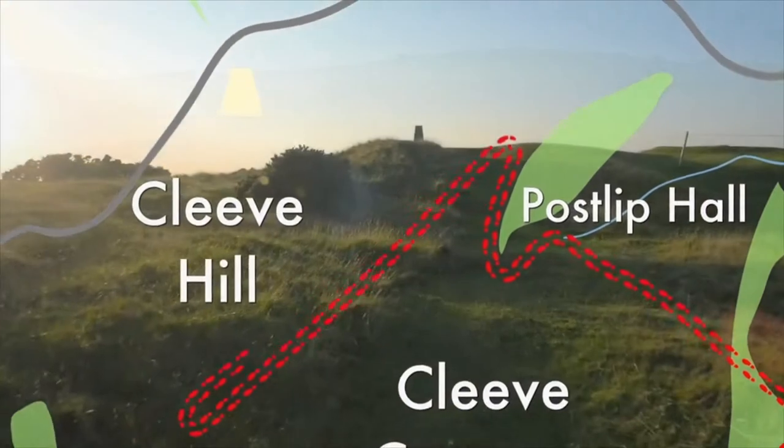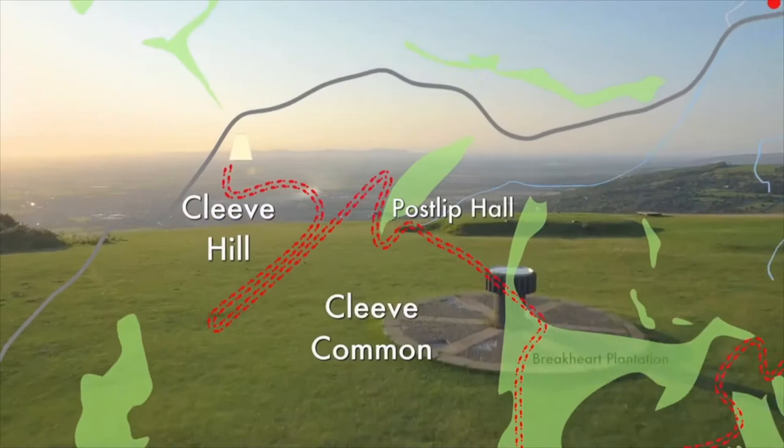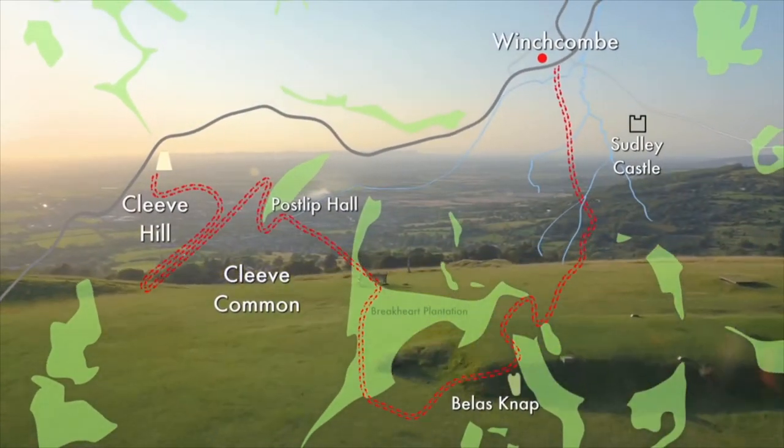to begin our gentle climb towards the top of Cleve Hill, which if we're lucky, promises views as far as the Brecon Beacons in neighbouring Wales. A splendid six mile walk.